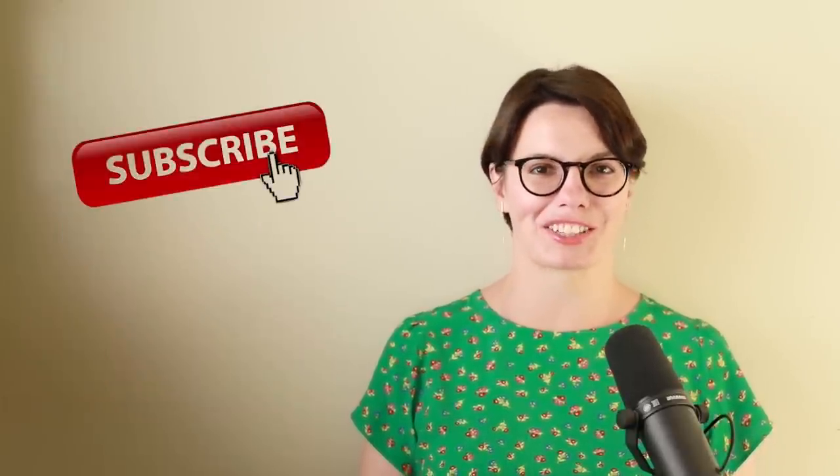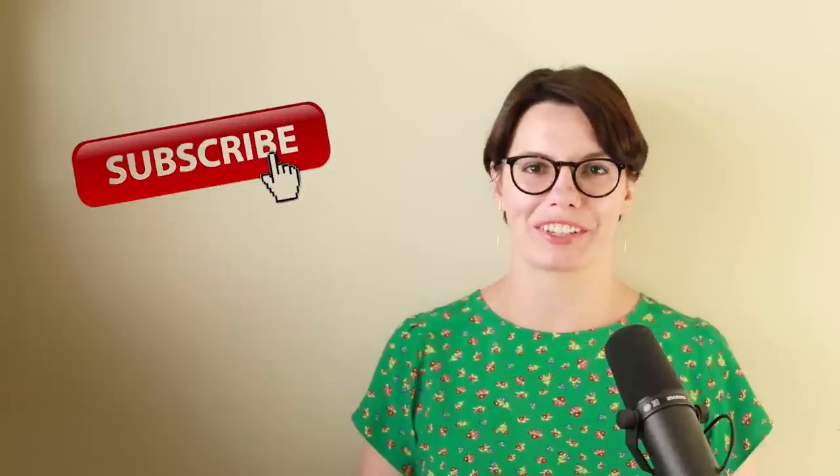Thank you for watching. And if you want to learn English and practice speaking English, check out the link in the description for more videos just like this one. Bye!